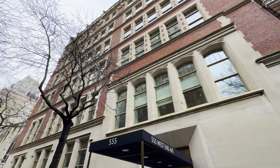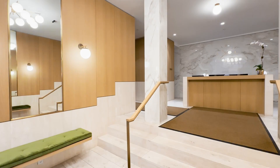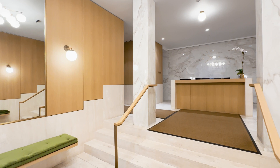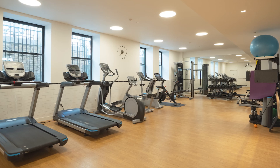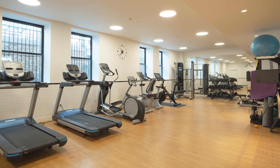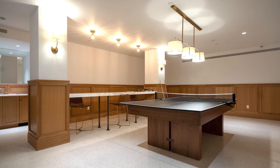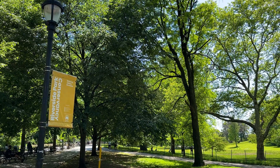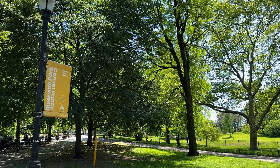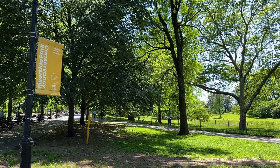555 West End Avenue is an exclusive landmark condominium with only 13 units, a full-time doorman, stroller valet, refrigerated storage, storage bins for sale, a gym, and a game room with a wet bar, pool table, and a large-screen TV. You will be right down the block from Riverside Park and around the corner from great restaurants and convenient transportation.